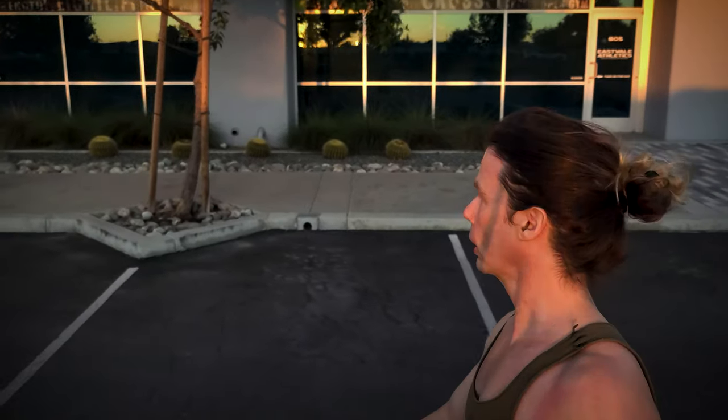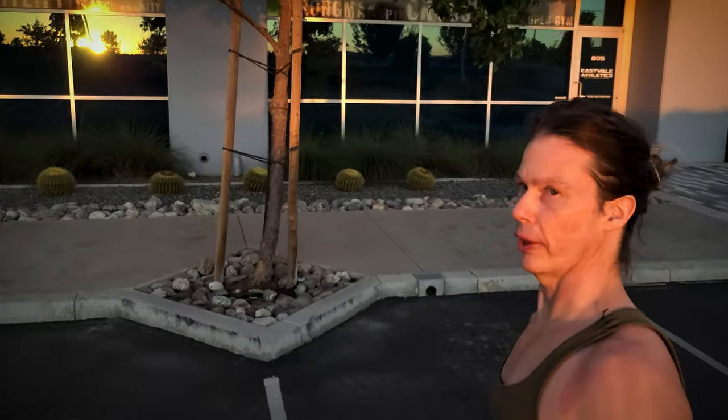We are outside my gym on the north side of Eastvale. Eastvale has this panhandle that sticks out the north side of the city — I'll show you that on a map in a minute. This is a pretty hardcore gym — it's expensive, but it's worth it.